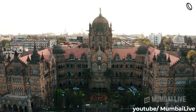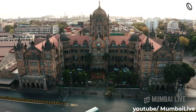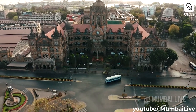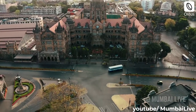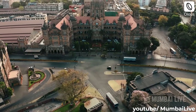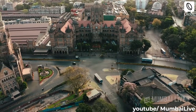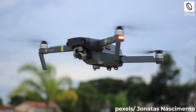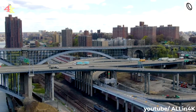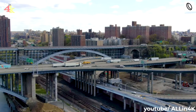Drone mapping and surveys are a big part of today's construction industry, but drones serve a different purpose for architecture enthusiasts. This widely available technology has created a new way of enjoying architectural photography, one that is dynamic and covers a structure in exciting new angles.